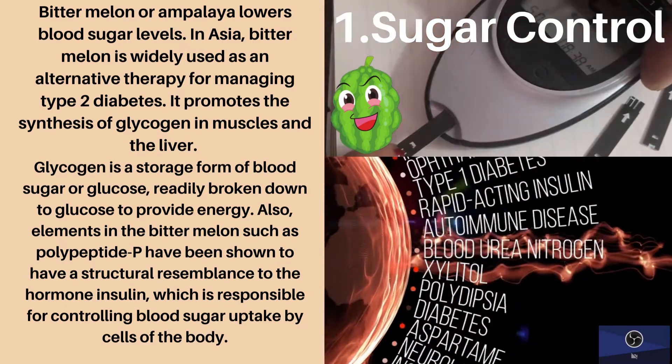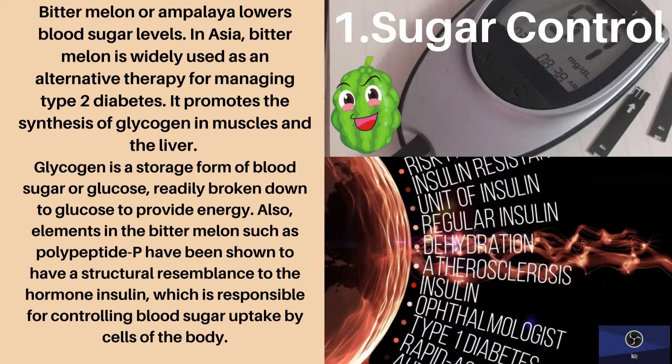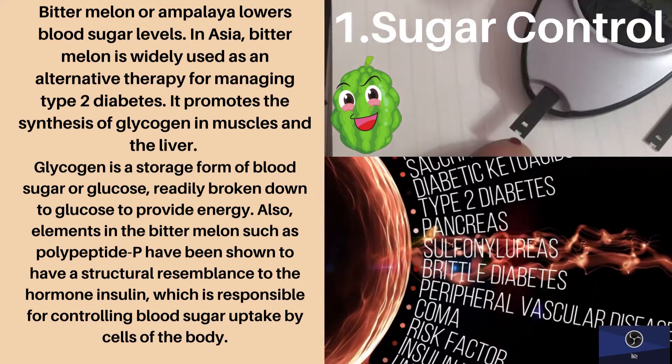Also, elements in the bitter melon, such as polypeptide P, have been shown to have a structural resemblance to hormone insulin, which is responsible for controlling blood sugar uptake by cells of the body.